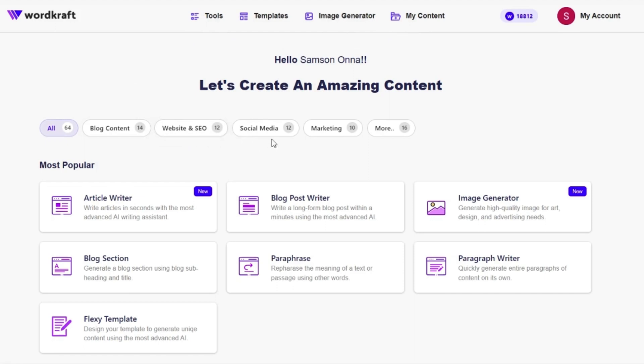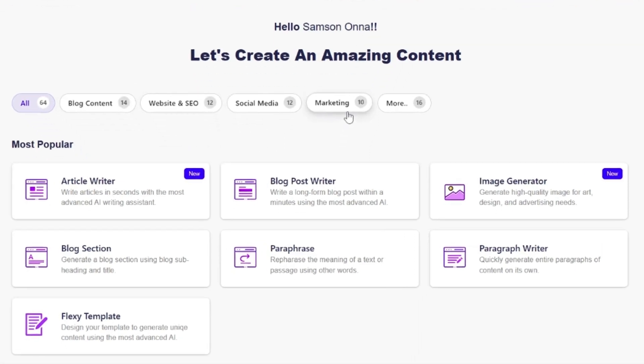WordCraft.ai is the ultimate AI content generator, and no joke, it's going to change the way you work forever. First off, you get more tools than a Home Depot, so you can create whatever you need in seconds. From blog content and SEO optimization to social media and email marketing, there are 64 tools in this one lifetime deal.